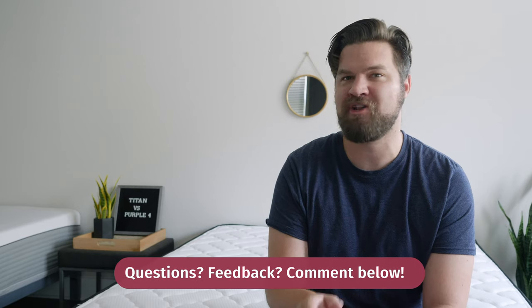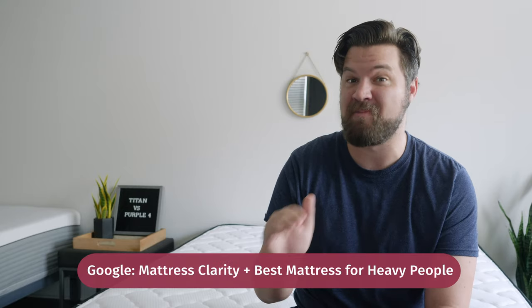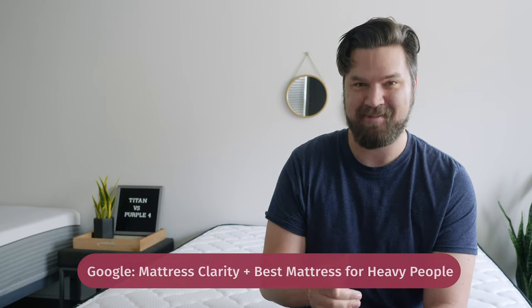At this point, you should know which of these mattresses is right for you. If you're still a little confused and want a personal recommendation, just leave a comment below. If you want to see a list of my top picks for heavy people, Google Mattress Clarity Best Mattress for Heavy People. Let me know if you have any questions.